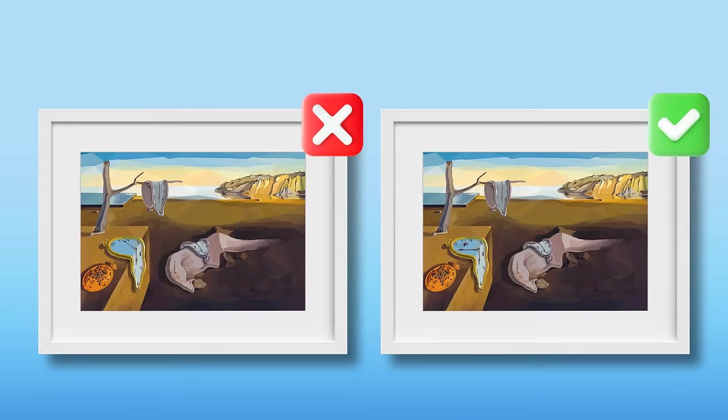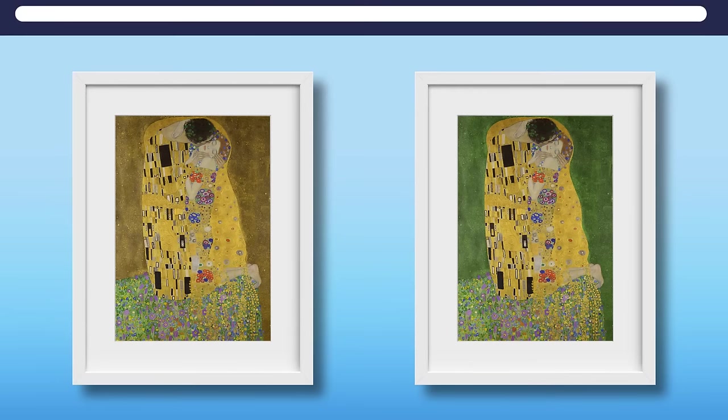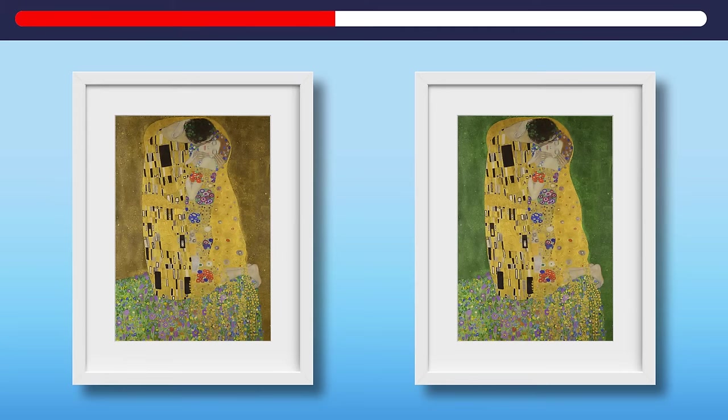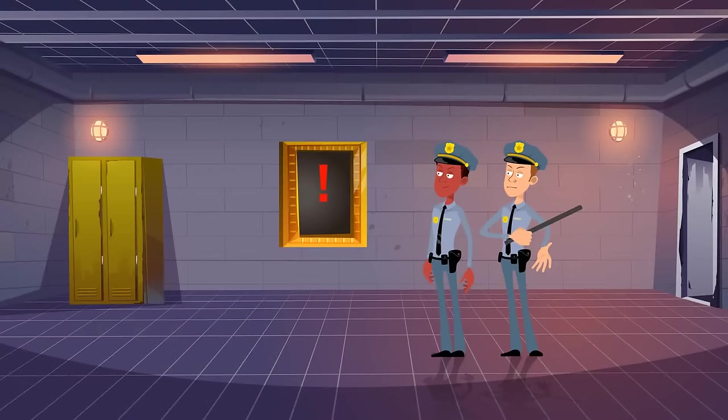Just two more left, so stay alert. In the fourth chest, we have The Kiss by Gustav Klimt — which of the two is the original? This is the one. And it's time to save the last painting: The Mysterious Black Square by Kazimir Malevich. It wasn't easy, but this is the one you need. Thank you for your help — the paintings all go back to where they were stolen from.